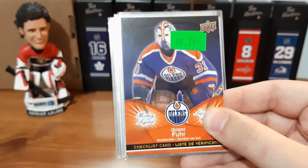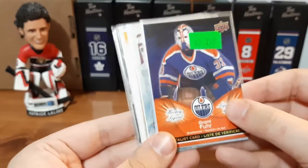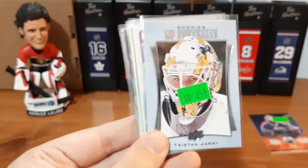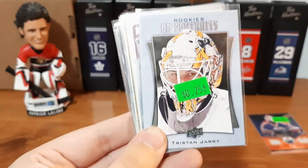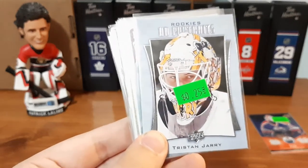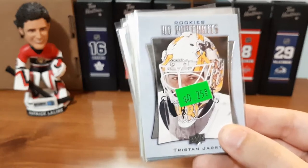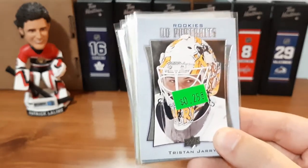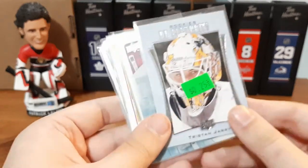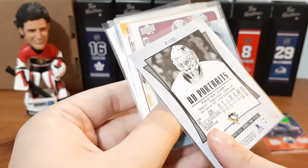Now by the way, most of the cards I got were goalie cards — just a little update there. We have Tristian Jerry, rookie Upper Deck Portraits. Again 25 cents, but this one here looks really nice. It's the first card I have of his. I collect goalie cards, why not? But I don't know what the value of this card is — I'm definitely going to check it out and see.